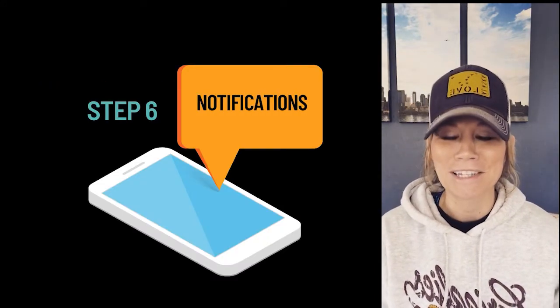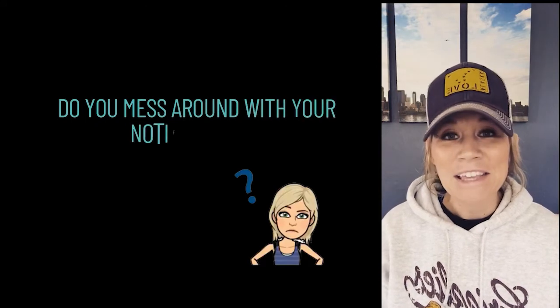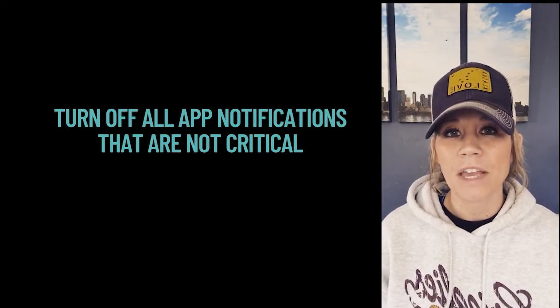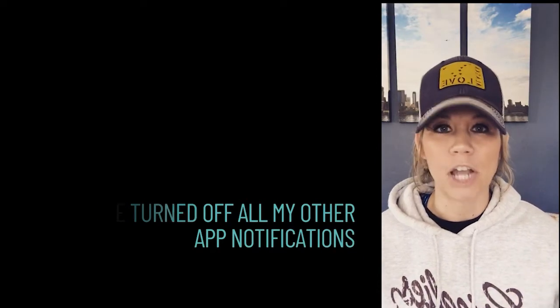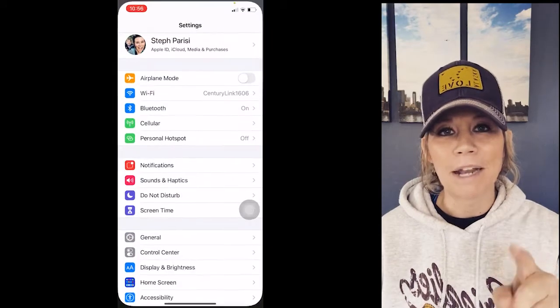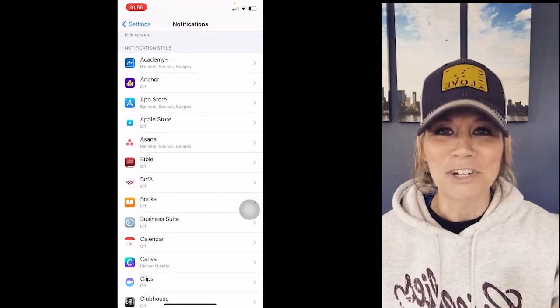Step number six: notifications. This is huge for you controlling your phone rather than your phone controlling you. Turn off all app notifications that aren't critical. The only notifications I have on are phone, Messenger, and FaceTime. I've turned off Facebook, mail, everything — because I have set times throughout the day when I check my mail or Facebook. I'm dictating when I respond, not my phone. To manage your notifications, go to Settings, then hit Notifications, and you can go through all your apps and turn them on or off individually.